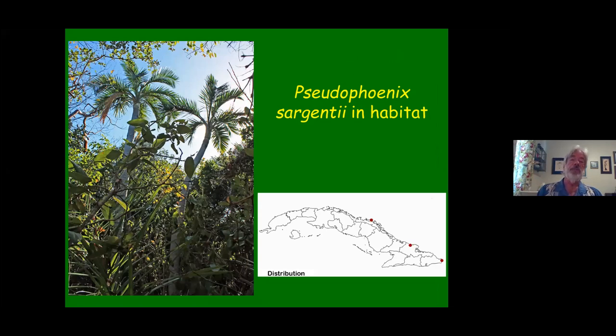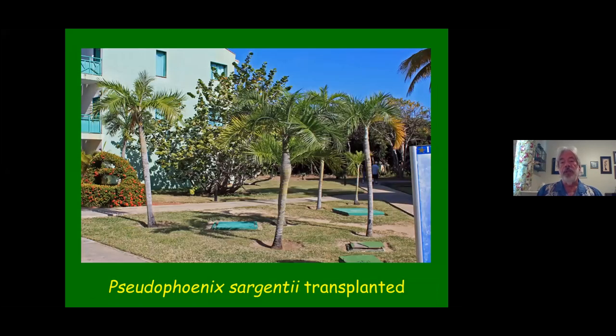Also growing out on these keys is Pseudophoenix sargentii. It's not widespread at all — it's on Cayo Coco and a couple of main island locations. It is being used extensively for landscaping and is being plucked out of the wild, so there are not very many palms left in the wild. They've been placed in various hotels, street plantings, and so on. This is a big resort hotel in Cayo Coco full of resort hotels, with these palms growing very happily there. But the same thing happened as in the Florida Keys where the palms were pulled out of their habitats and decimated the entire population.